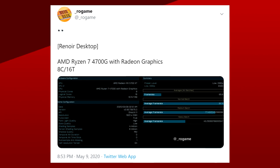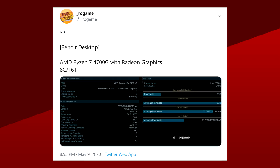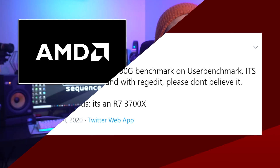A few days ago we got a leak for an upcoming APU called the Ryzen 7 4700G. This leak was criticized for being fake because someone basically tricked UserBenchmark into displaying that name. Now, don't get me wrong, the name might be fake, but AMD is definitely working on an 8-core APU for desktops.